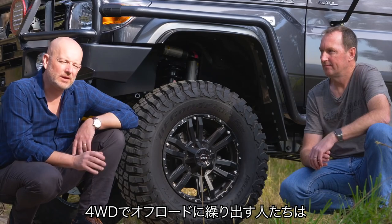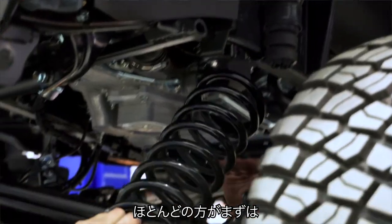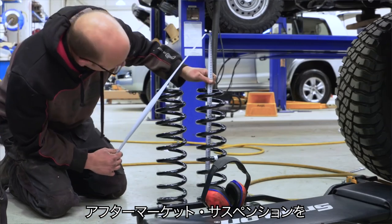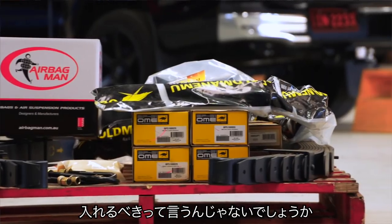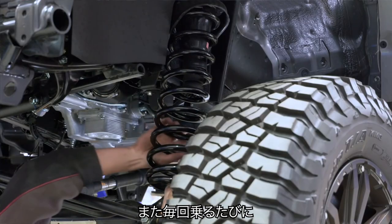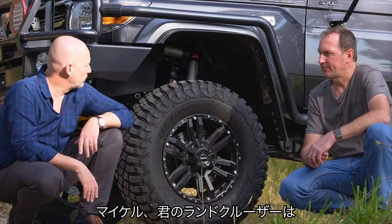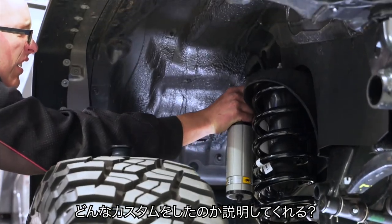For those of us that have kitted out quite a few vehicles for remote area travel, I think most of us would agree that the most beneficial accessory you can fit to a four-wheel drive is an aftermarket suspension system. It's one of those accessories that you will appreciate every time you drive a vehicle. So Michael, do you want to just talk us through what you've done on your Land Cruiser?